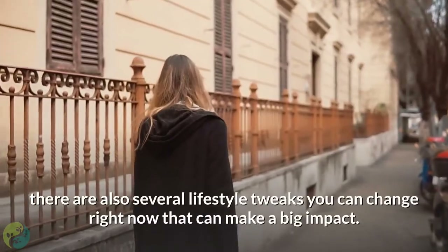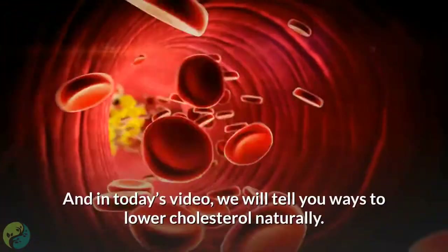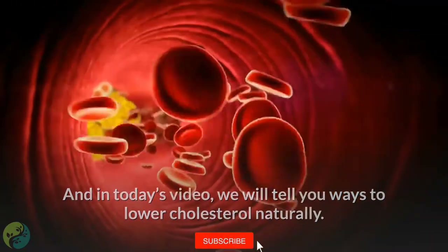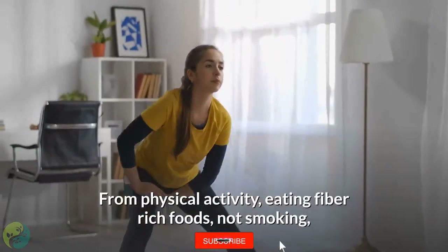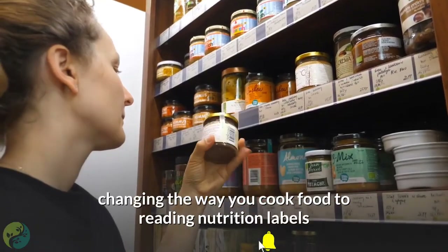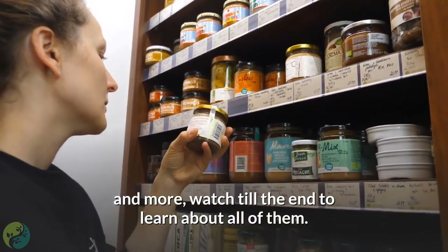there are also several lifestyle tweaks you can change right now that can make a big impact. In today's video, we will tell you ways to lower cholesterol naturally — from physical activity, eating fiber-rich foods, not smoking, changing the way you cook food, to reading nutrition labels and more. Watch till the end to learn about all of them.